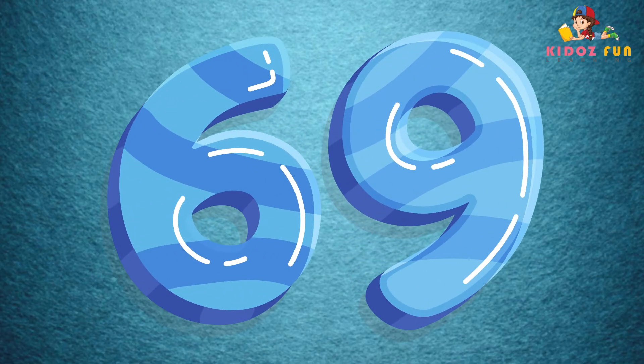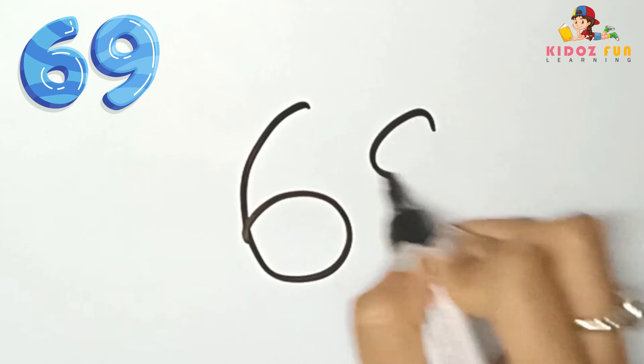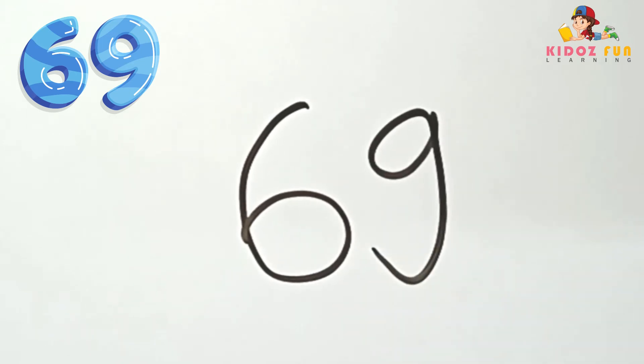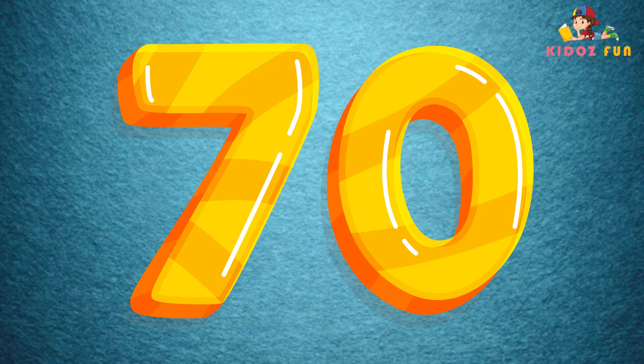69, let's write number 69. 70, let's write number 70.